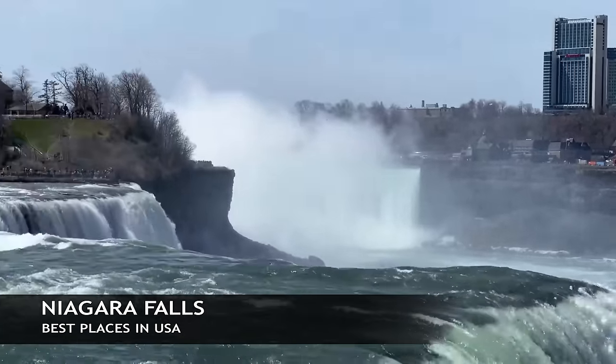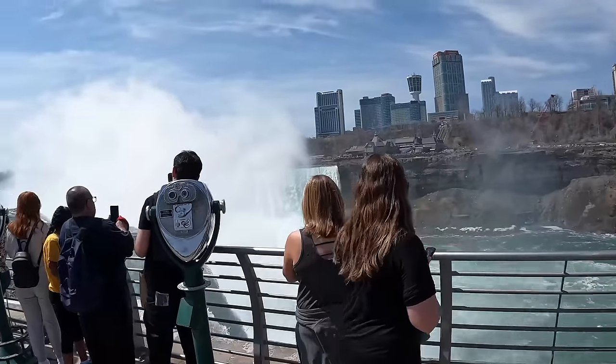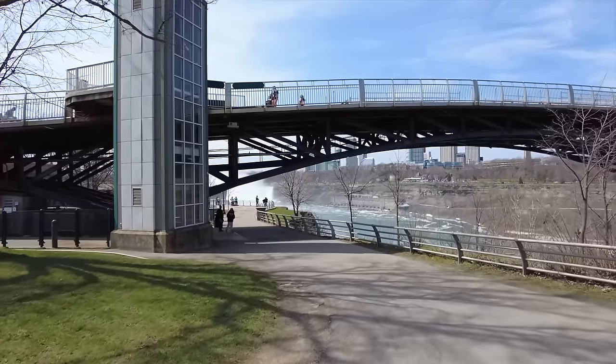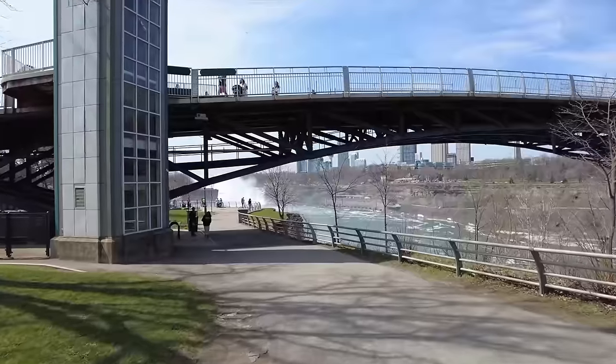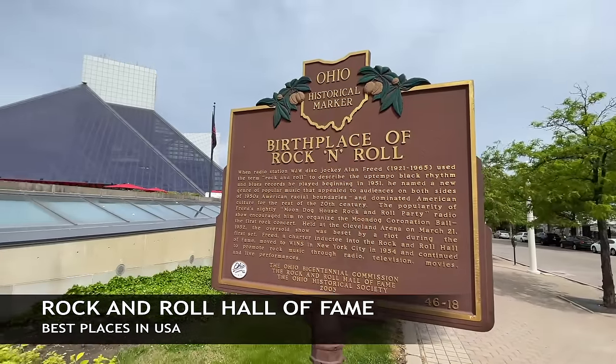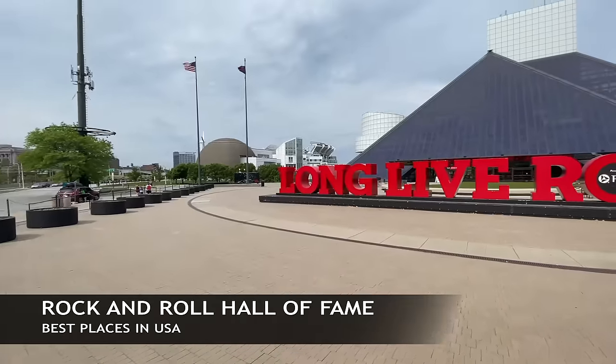Up here in New York, you have one of the most amazing waterfalls in the world — this is Niagara Falls. There are two different sides: the Canadian side and the American side. Obviously because this is the USA, we're on the American side, but you can see Bridal Veil Falls and Horseshoe Falls — really an amazing waterfall.